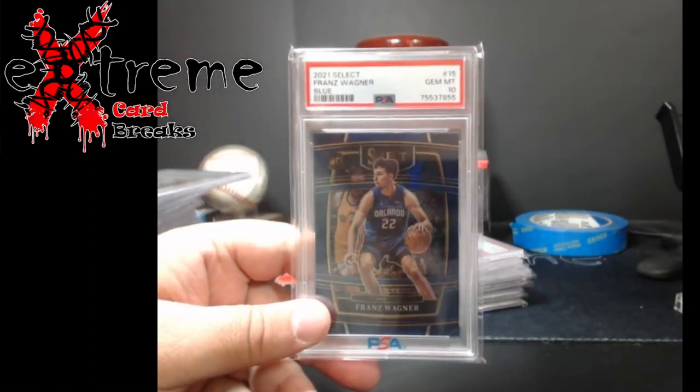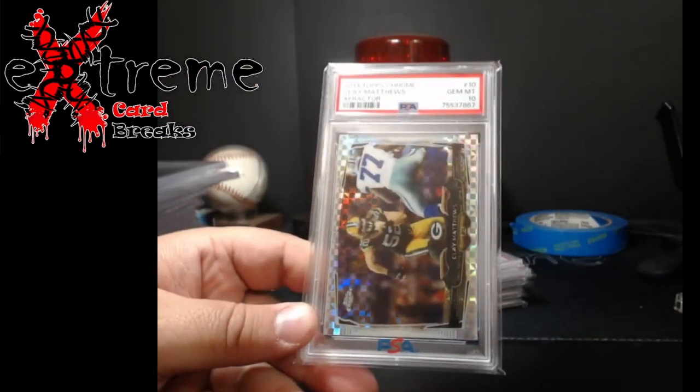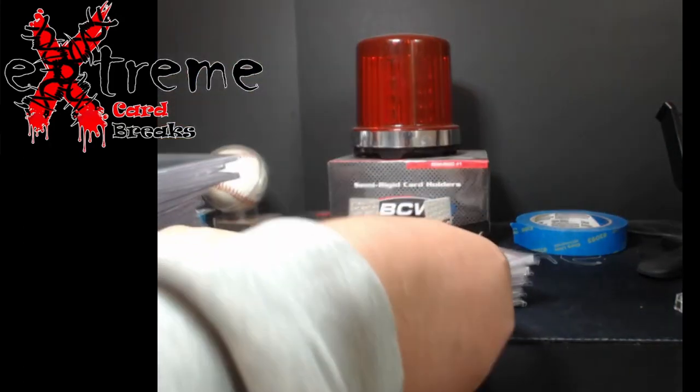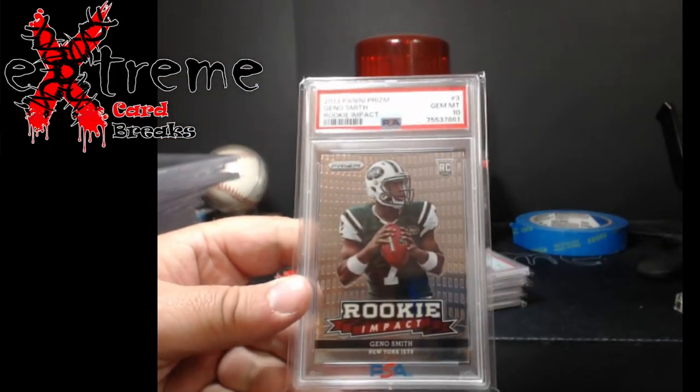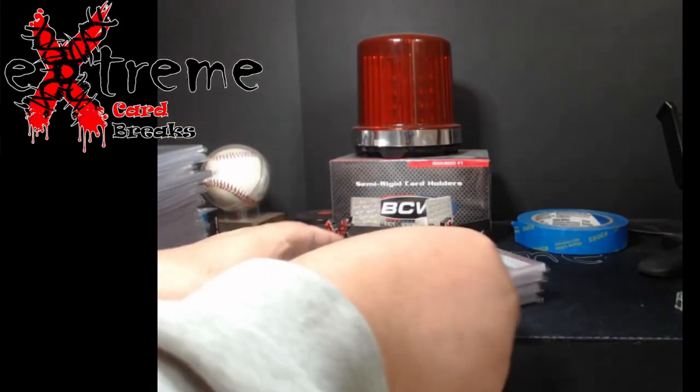Franz Wagner Select Blue PSA 10 — that was actually in the collection too, forgot about that one. Clay Matthews X-Fractor PSA 10, 2014 Topps — a lot of guys still like Clay Matthews. And a Geno Smith rookie impact PSA 10 — no idea how he'll do, but that's one of his cheaper rookies.